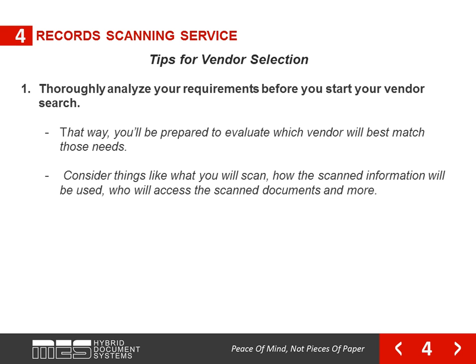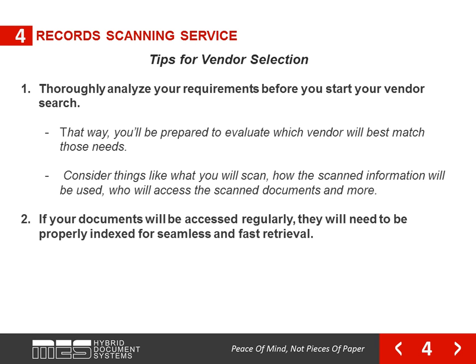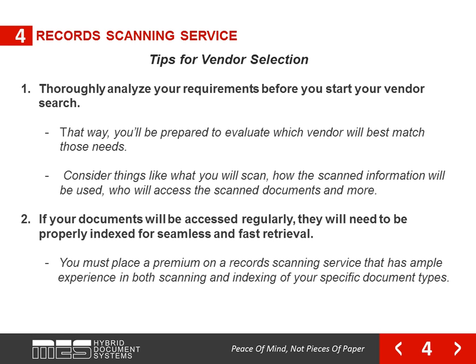Consider things like what you will scan, how the scanned information will be used, and who will access the scanned documents. If your documents will be accessed regularly, they will need to be properly indexed for seamless and fast retrieval. Therefore, you must place a premium on a record scanning service that has ample experience in both scanning and indexing of your specific document types.